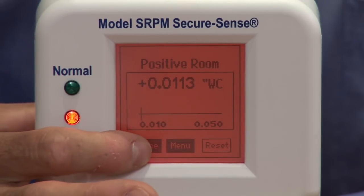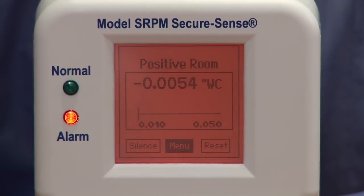I can also read the room pressure reading as well as the room set point. You have the ability to set the unit up for a positive room, a negative room, or a neutral room. You can also set it up for occupied or unoccupied, and unoccupied basically just shuts off all of your alarming.